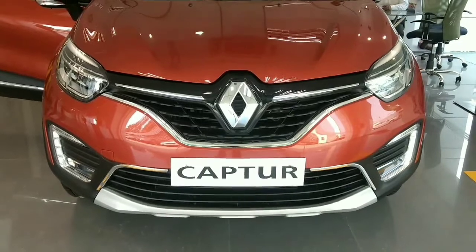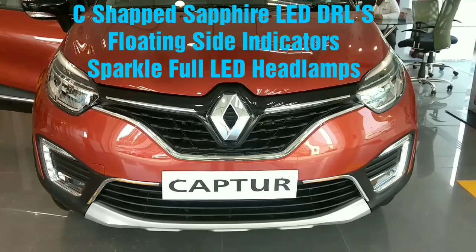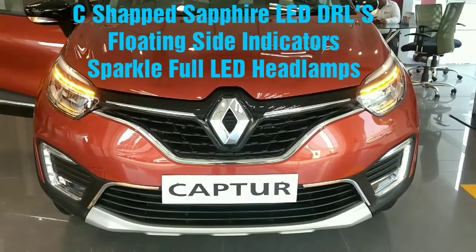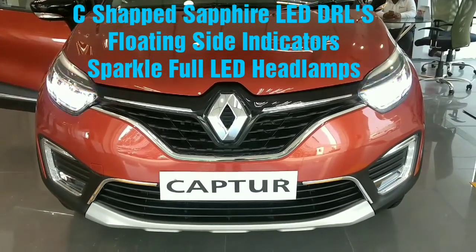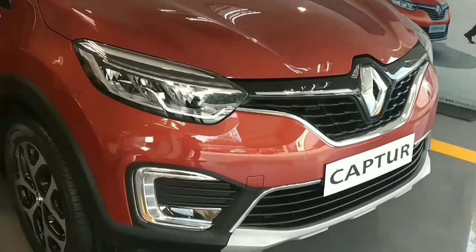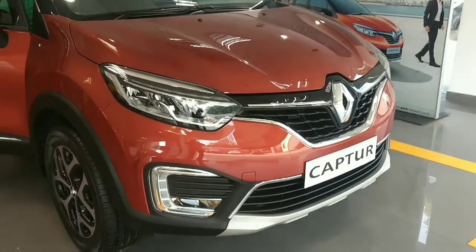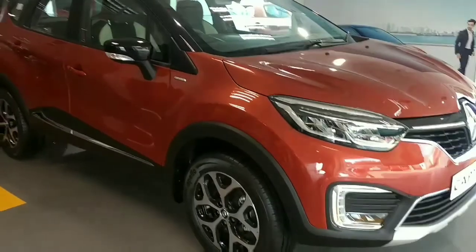This car is an amalgam of SUV and crossover which seems to spellbound all Duster critics. The Captur comes with iconic C-shaped sapphire LED DRLs and floating side indicators, along with sparkleful LED headlamps. Renault Captur blends a bold assertive presence with expressive styling.